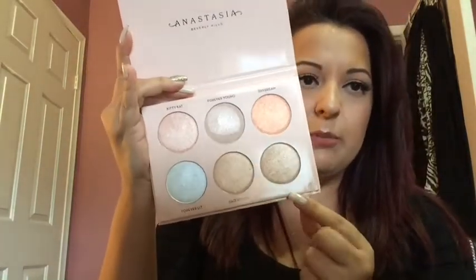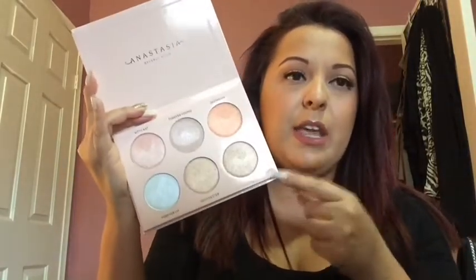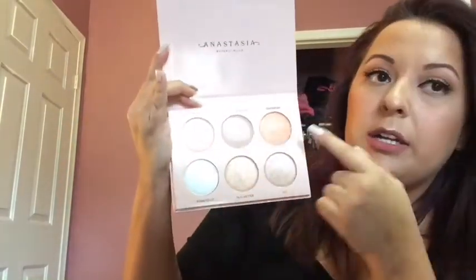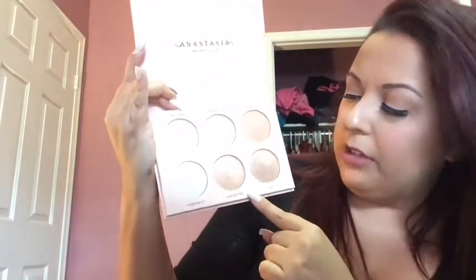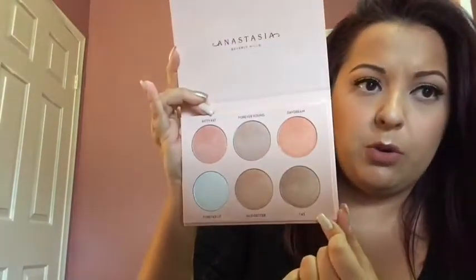It's got six shades, set up similar to the Ultimate Glow palette, but these are way better quality. The Ultimate Glow has chunkier glitter, whereas these are very finely milled — the same quality as Anastasia's regular Glow Kits, which is amazing. The shades are: Katie Cat, Forever Young, Daydream, Forever Lit, Glow Getter, and 143.